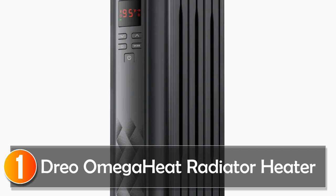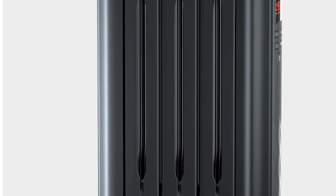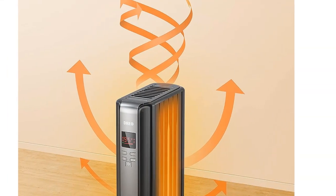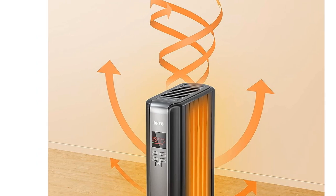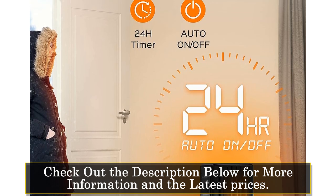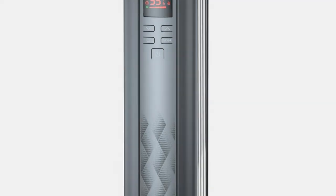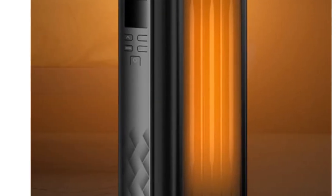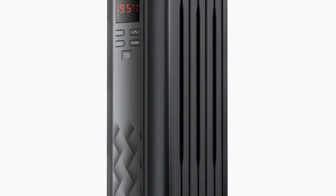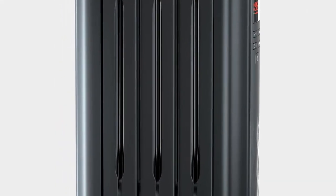At number 1, the DRIO Omega Heat Radiator Heater. The DRIO Omega Heat Radiator Heater is a true gem in the world of space heaters. With its 1,500W high power capacity, it heats up a whole room quickly and efficiently. What sets this heater apart is its programmable digital thermostat, which allows you to precisely set the desired temperature between 41 and 95 degrees Fahrenheit — no more guesswork or constantly adjusting the heat. The four heat settings offer flexibility, whether you need a burst of warmth or sustained heating with energy-saving efficiency. Safety is paramount with features like overheat protection, a child lock, and tip-over protection, ensuring your peace of mind.